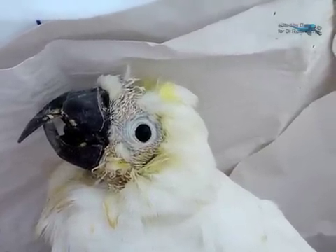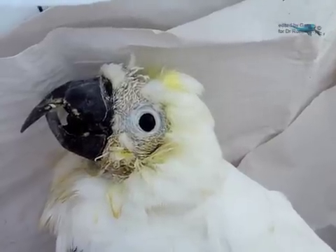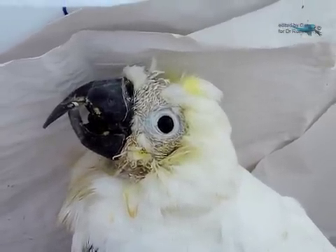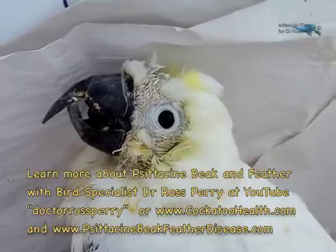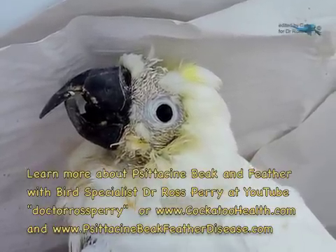And maybe during that period of time we will come up with the breakthrough, the answer that we have been looking for. Psittacine Beak and Feather Disease in a beautiful little cocky. Thank you.